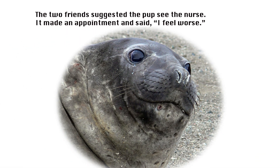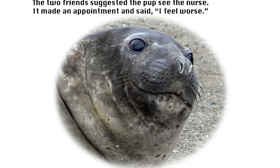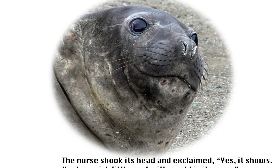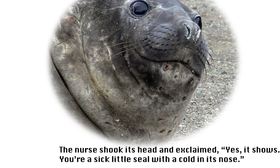The two friends suggested the pup see the nurse. It made an appointment and said, 'I feel worse.' The nurse shook its head and exclaimed, 'As it shows, you're a sick little seal with a cold in its nose.'